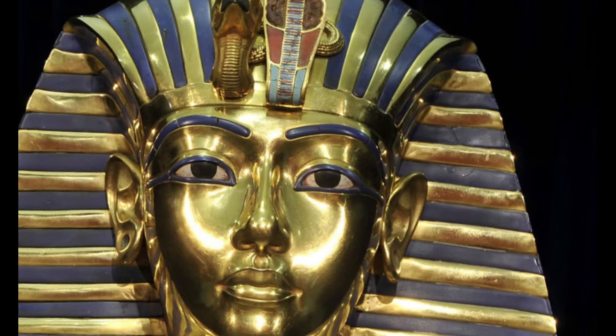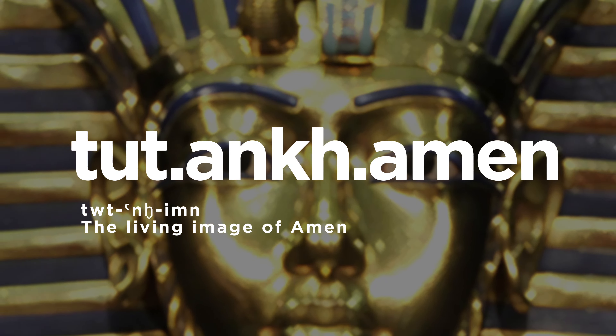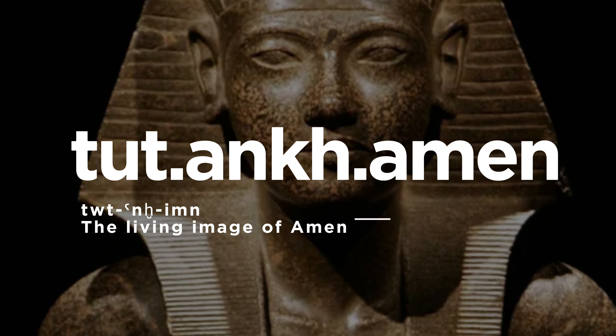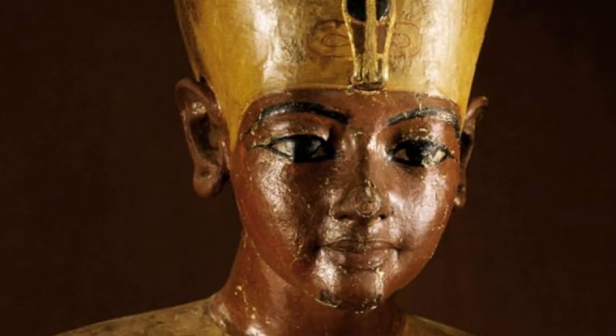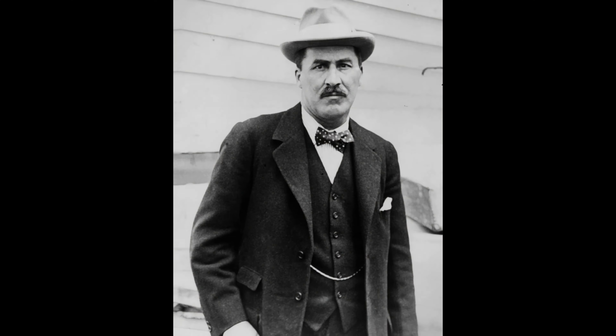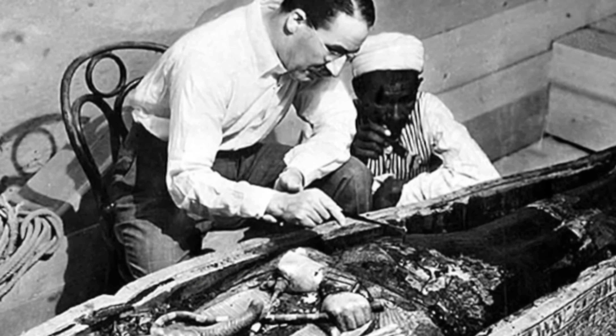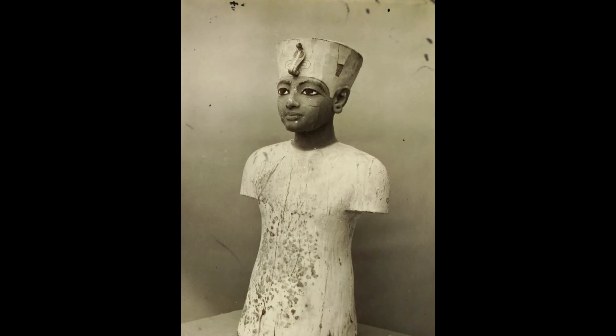King Tutankhamen is easily one of the most recognizable names of the ancient world, but in spite of being one of the most portrayed individuals in ancient history, the true appearance of this New Kingdom ruler has remained a mystery to the general public. His intact tomb was discovered by archaeologist Howard Carter in 1922, uncovering a treasure trove of pristine relics and artwork, including close to 400 portrayals of the young king.